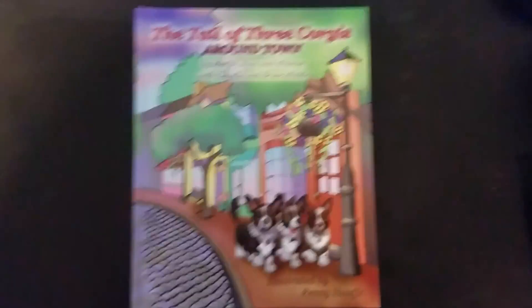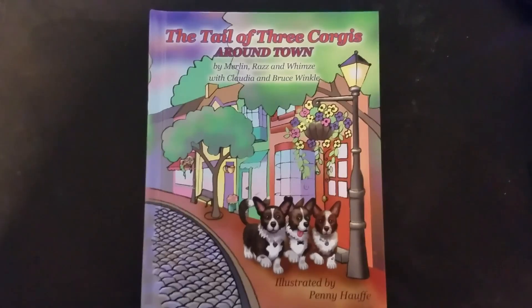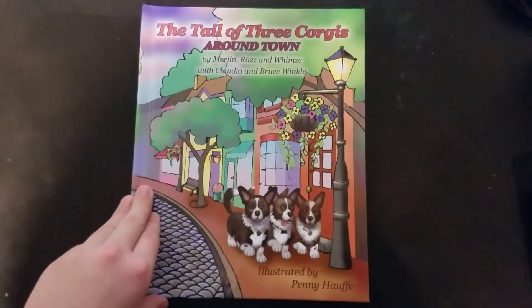Hello! Welcome to Reading with Willa. Today we are reading The Tale of Three Corgis Around Town by Claudia and Bruce Winkle. It was illustrated by Penny Hoffel.